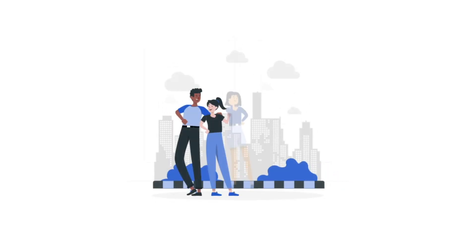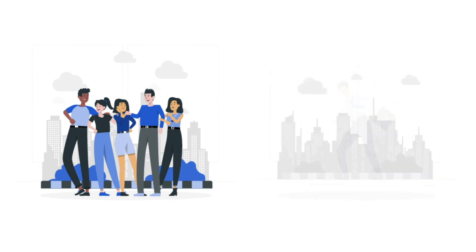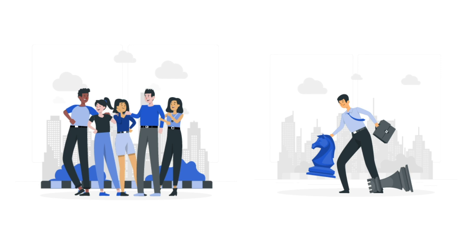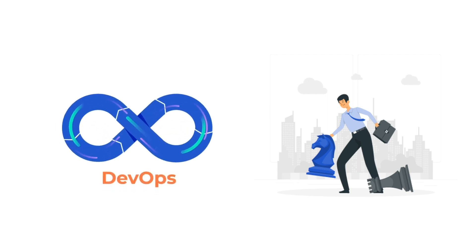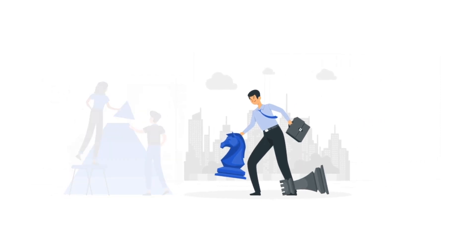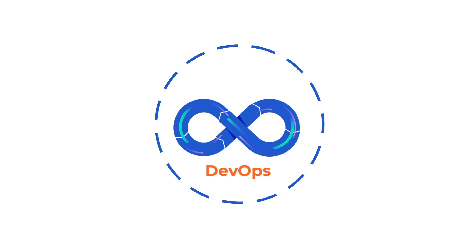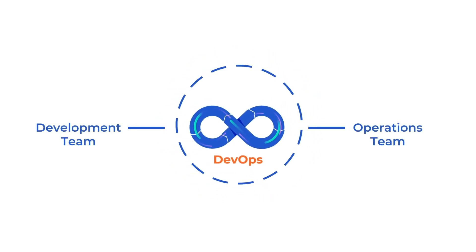Think about putting on a play with your friends. You have to write the script and your friends have to build the set and make the costumes. DevOps is like having a director who is also part of the entire process, helping you all work together to make the best play. With DevOps, everyone works together from the beginning to make sure the script is exciting, the set and costumes are beautiful, and the play runs smoothly. And if there are any problems during the play, like a broken prop or a forgotten line, the director helps fix them quickly so you can all keep putting on a great show. In the same way, DevOps helps an organization experience smooth coordination between development and operations teams to make a quality product.